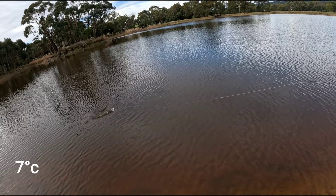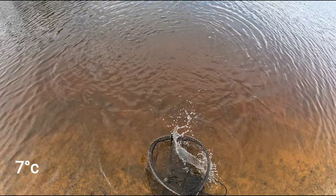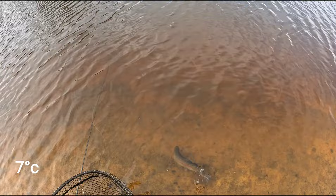Diawl Bachs definitely live up to their name. If you don't have any in your fly box I recommend getting some. They're also pretty easy to tie. They can represent many different nymphs but they were originally tied to look like a buzzer or a chironomid.